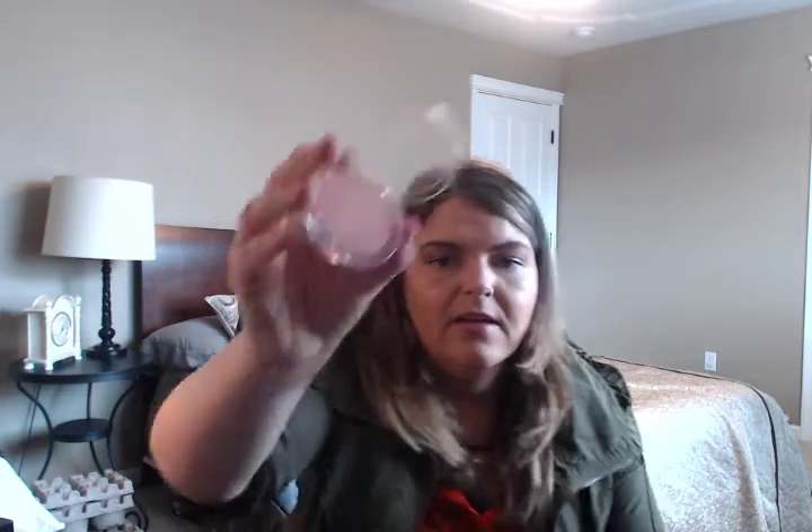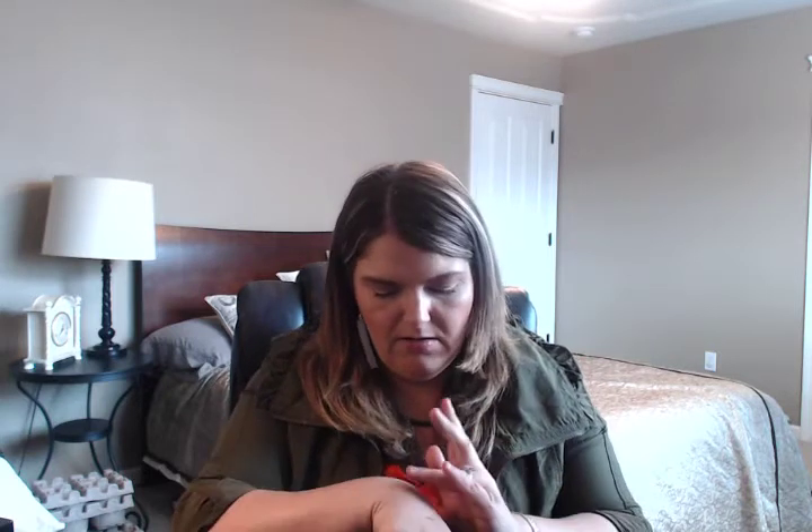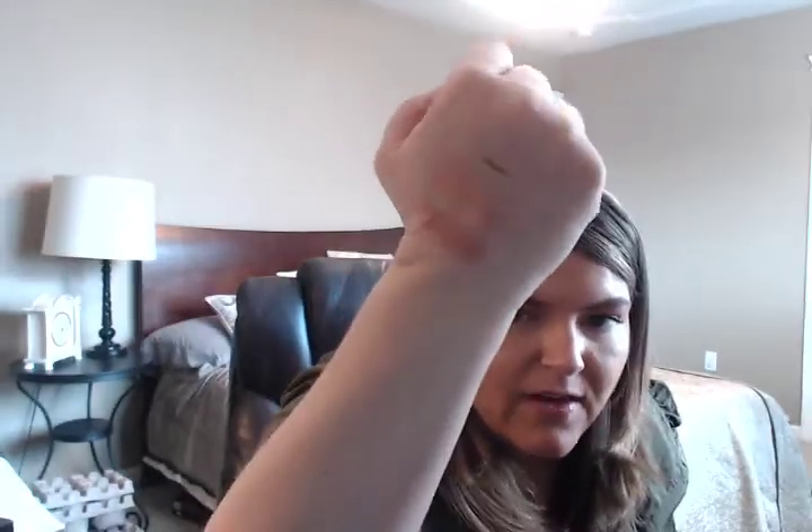I also grabbed two of the Essence satin touch blushes. A couple of people have talked about these — they offer a really pretty sheen to the cheeks. I got satin coral, which will be a beautiful spring-summer color, and satin love, which is more of a mauve. They were about $2.50 each, so super inexpensive. If I hate them or they don't work out, I'm only out the cost of a coffee.